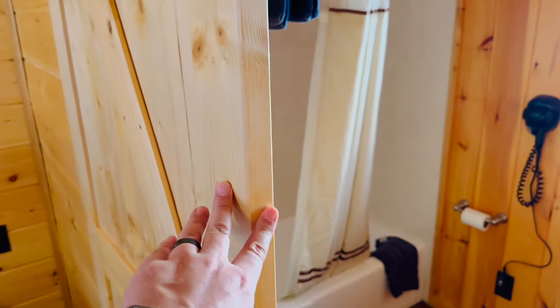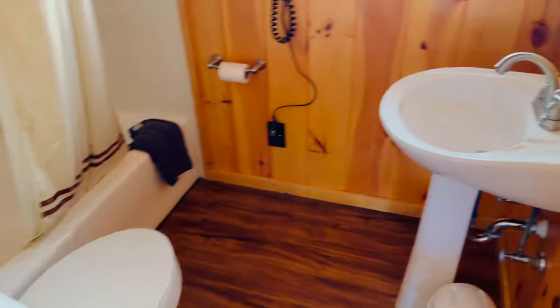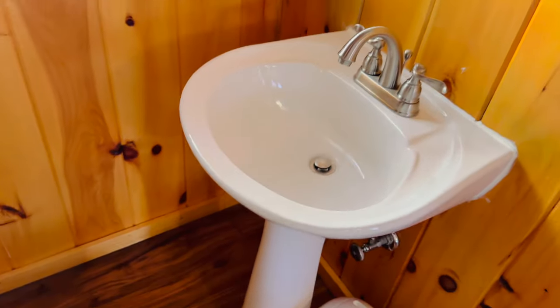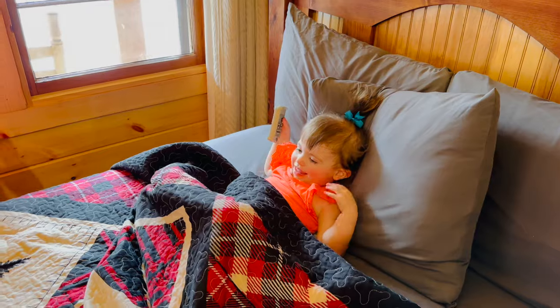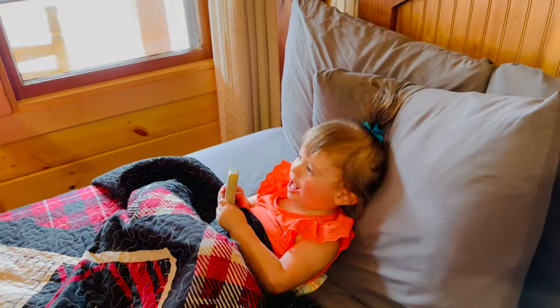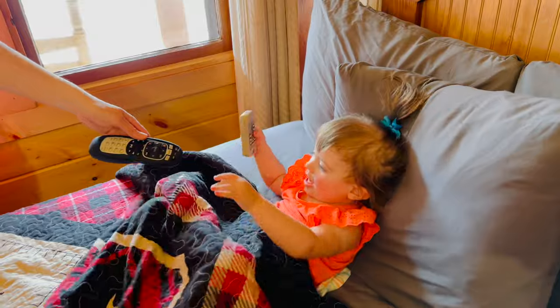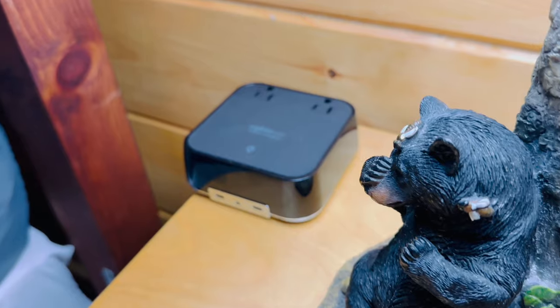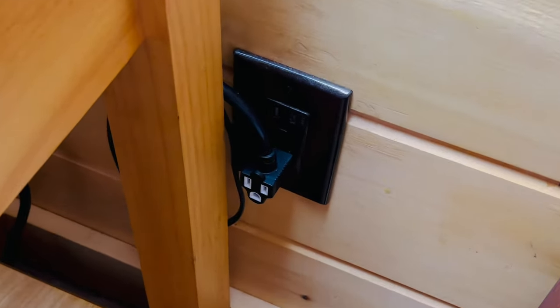Got these cool barn doors and then the bathroom itself is decent enough size. I do like having a real bathtub with our little one to give her a bath — decent little bathroom. And Evelyn has found a remote. I don't think that one works. That's the air conditioning remote. There are plenty of outlets for all of your charging needs while you're here.